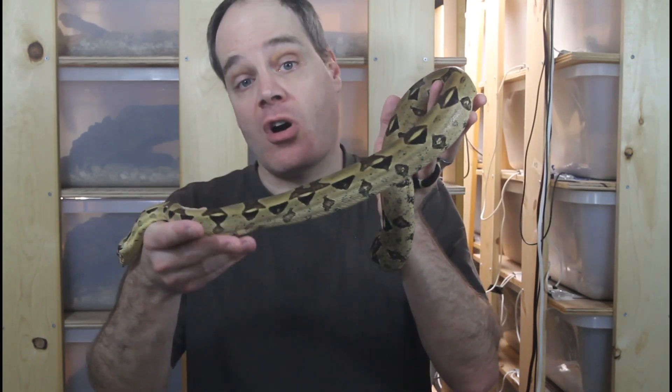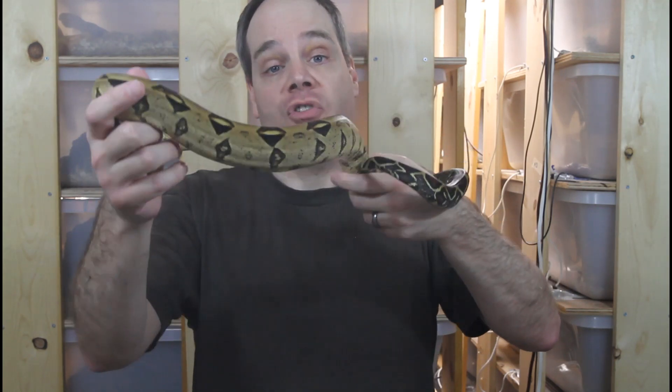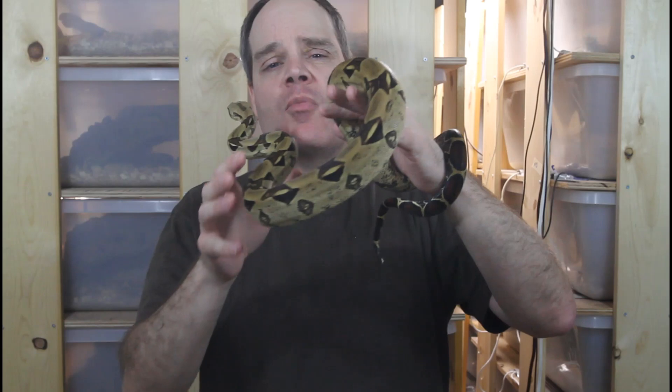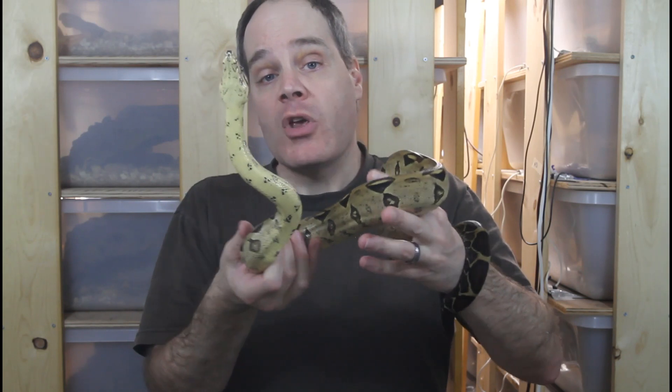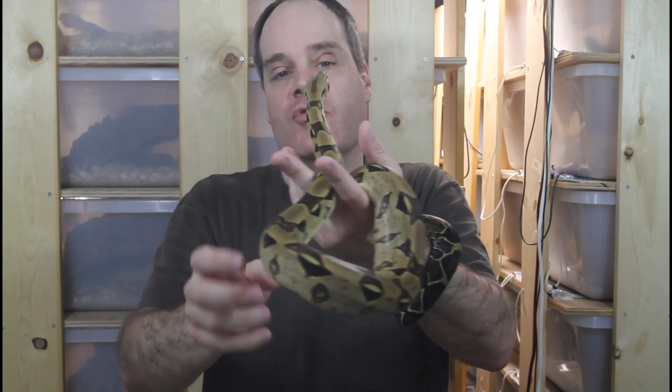Another factor that influences your boa's color is where it is in its shed cycle. It's normal for your boa to shed its skin anywhere from once a month to about once every three or four months. The colors are always brightest immediately after it sheds its skin, with a gradual drop in brightness and intensity as it moves further into the shed cycle. Then, about a week or two before the boa sheds, its colors become really dull — almost night and day — and you'll also notice a milky, opaque-looking coloration, especially on the belly, and the eyes will get cloudy.